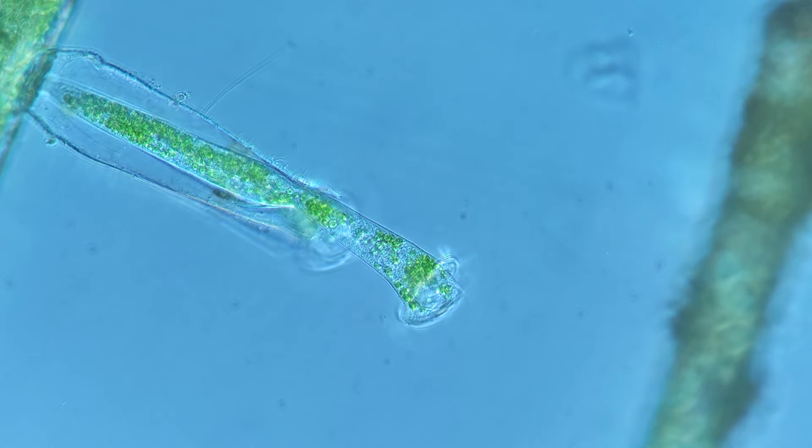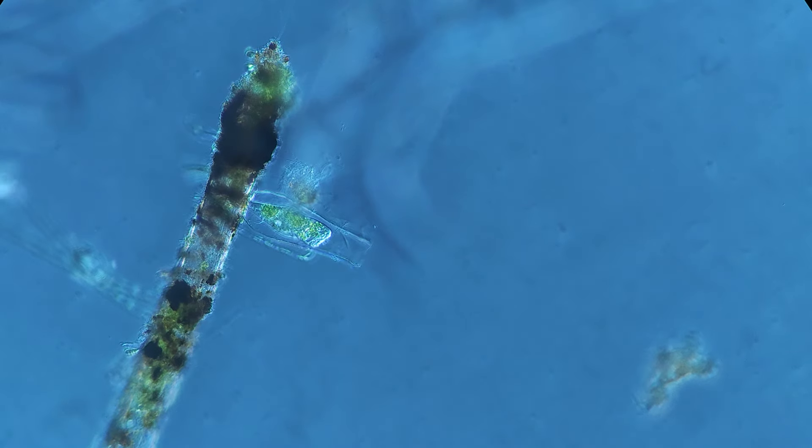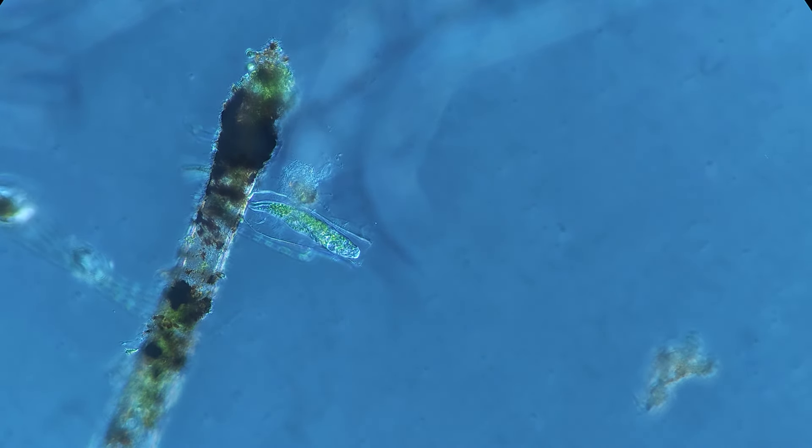Have you noticed the beautiful emerald color of this unicellular animal? It's all thanks to the symbiotic algae called zooxanthellae, which reside within the cell itself. Due to the photosynthetic activity of the algae, the ciliate gains additional nutrition and a lovely appearance.